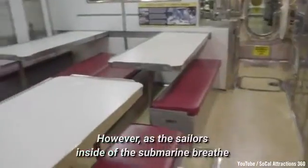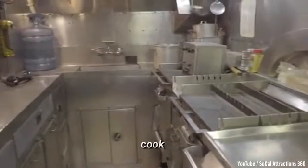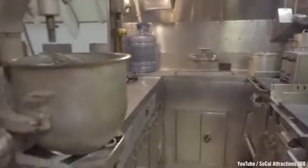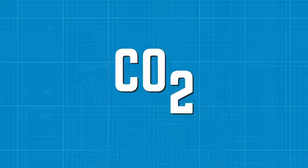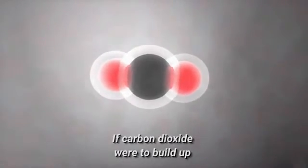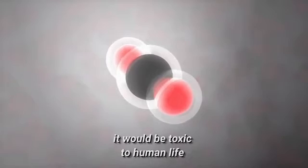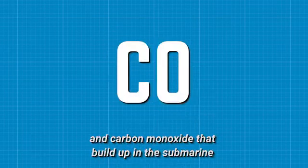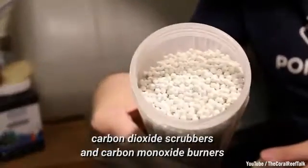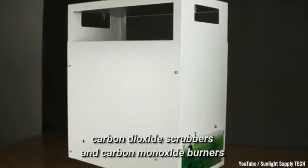However, as the sailors inside the submarine breathe, cook, and go about daily life, carbon dioxide is released along with other compounds. If carbon dioxide were to build up, it would be toxic to human life. In order to capture the carbon dioxide and carbon monoxide that builds up, carbon dioxide scrubbers and carbon monoxide burners are used.